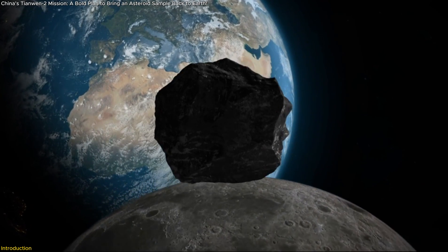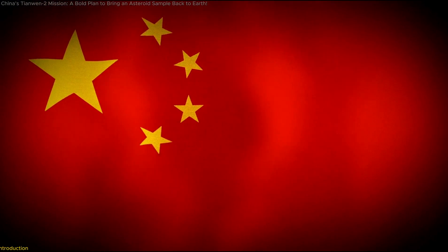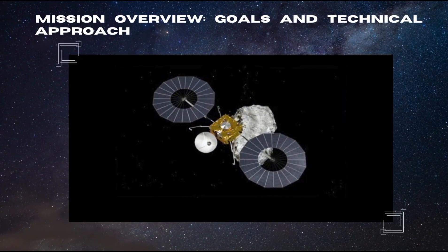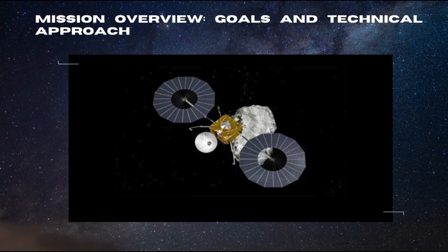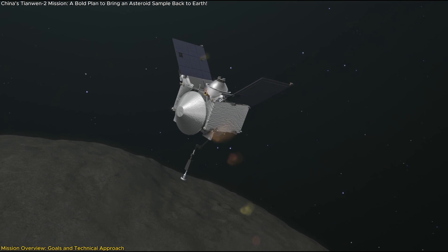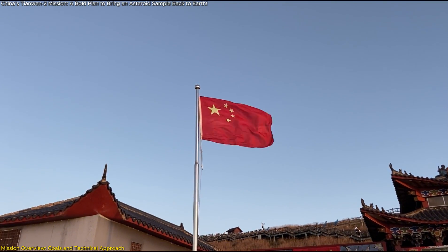Why does this matter? Because these celestial objects hold the secrets to our solar system's origins, and China is about to crack them open. China's Tianwen-2 mission is set to launch in the first half of 2025, marking the country's first asteroid sample return mission.